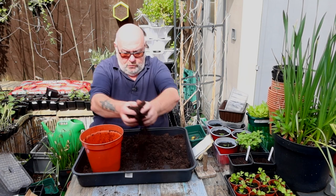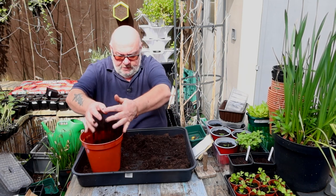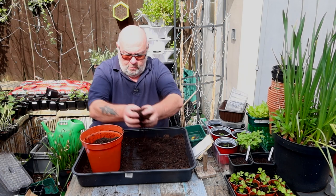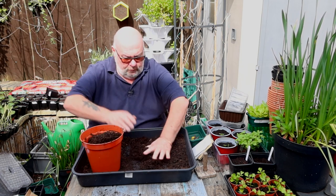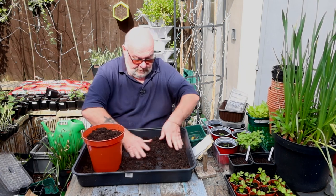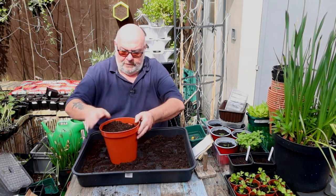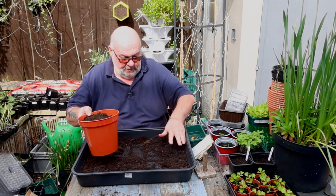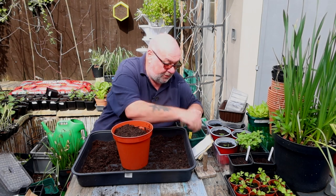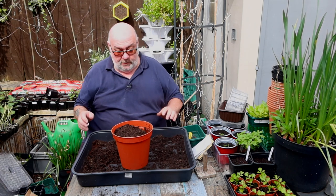This is B&Q's new one — Good Home, they've called it. They've gone away from Verve; I don't know why. And what I did find just now as I tipped it into the tray: a piece of plastic, a piece of aluminium — but not too bad, not too bad. So I'm just going to fill it up to the line.